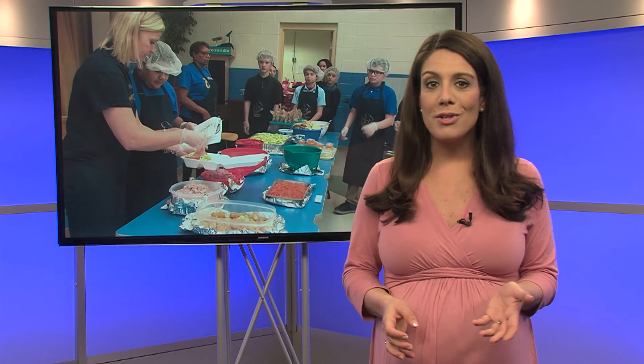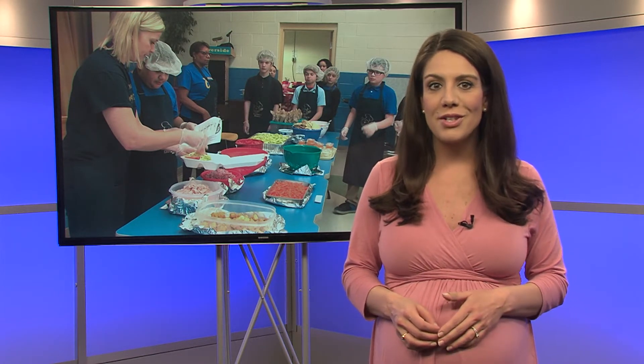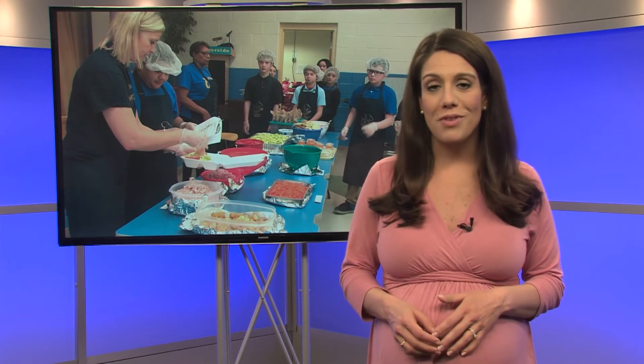Lasley's Diner also caught the attention of the Ohio Department of Education. In November, a video crew visited to get some footage of the students in action to use in an ODE promotional video.